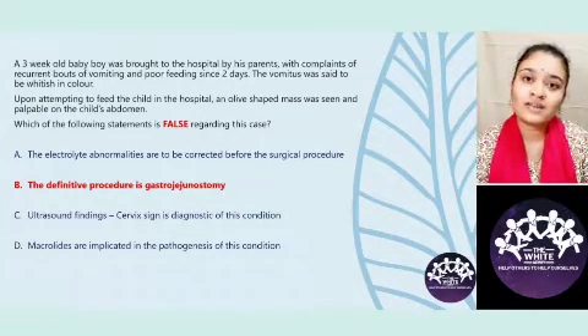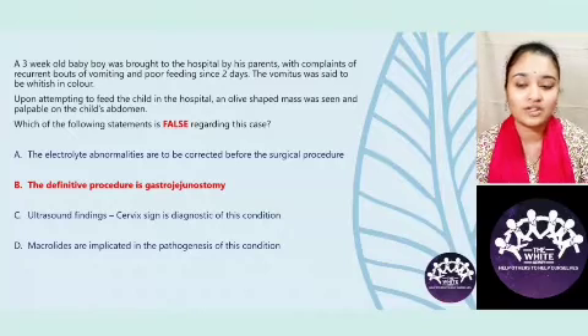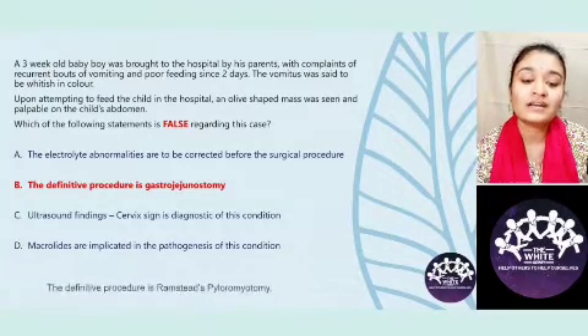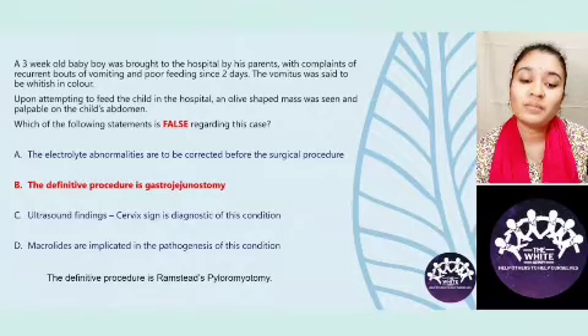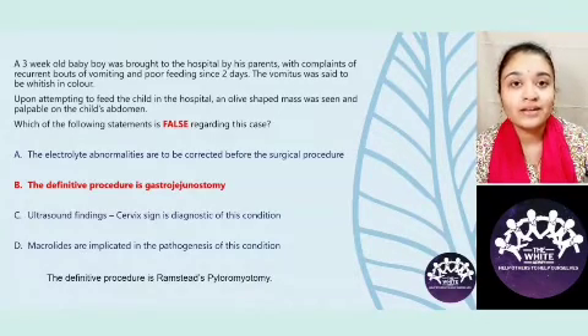As in every case, the child needs to be stabilized primarily before taking him up for surgery. The definitive procedure is not gastrogegenostomy but Rampstead's pyloromyotomy. Ultrasound finding of a cervix sign is diagnostic of this condition — we will look at images in subsequent slides. Macrolides are implicated; postnatally when erythromycin is used in children, it can lead to the development of congenital hypertrophic pyloric stenosis.